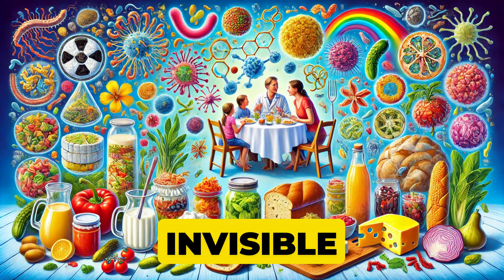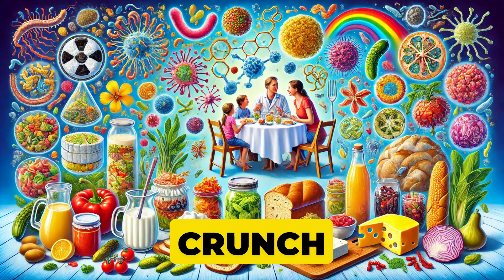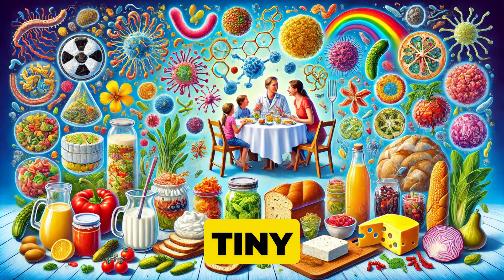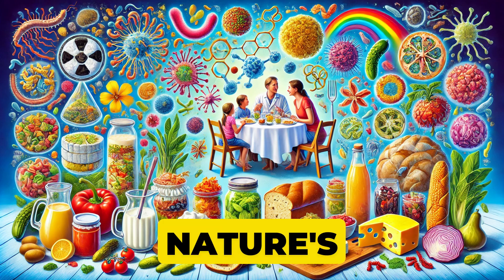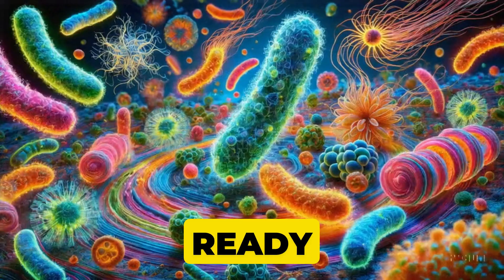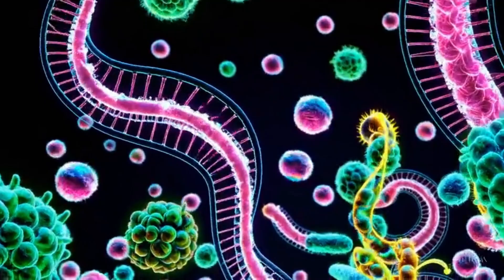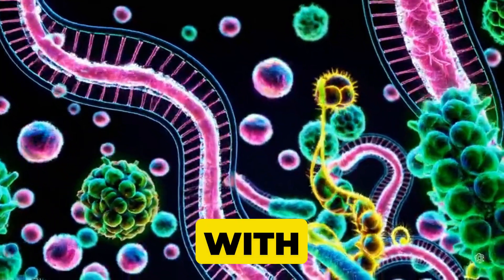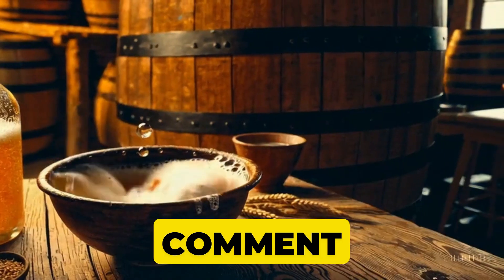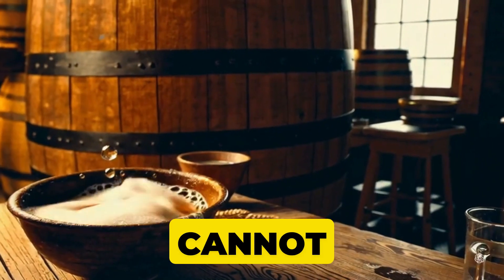Microbes may be invisible to the naked eye, but their impact on our plate is massive. From the tiny zing of yogurt to the addictive crunch of kimchi, these tiny helpers offer flavor, health benefits, and a window into the wonder of nature's chemistry. If you're ready to continue this journey and learn more about how microbes can transform our food, don't forget to like this video, subscribe, and share it with your fellow foodies. Let me know in the comments which fermented food you cannot live without.